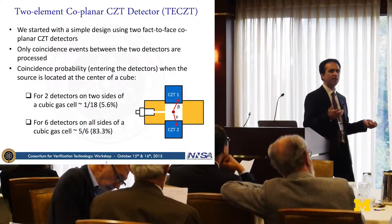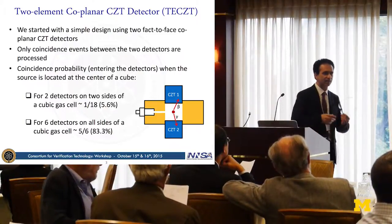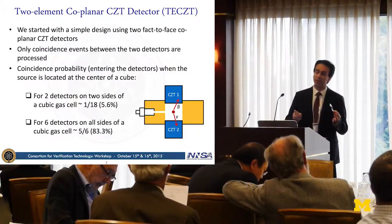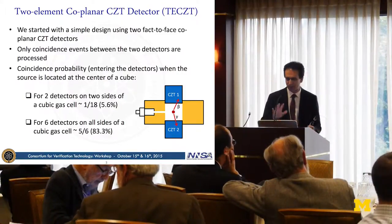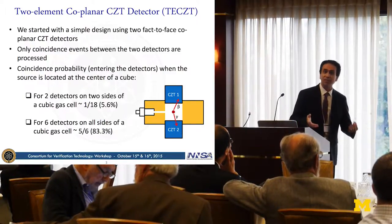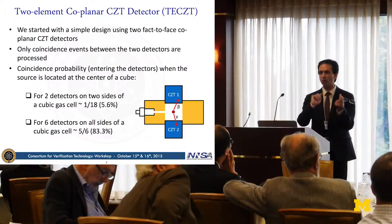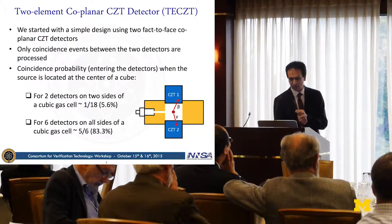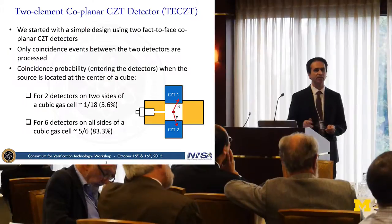You may be wondering what is the coincident probability — this is more related to solid angle, the probability that two particles can enter the two detectors. When you have two crystals face-to-face, this probability is about 5.6%, excluding events where two particles enter a single detector. If you have six elements surrounding the cubic gas cell, it goes up to 83.3%.